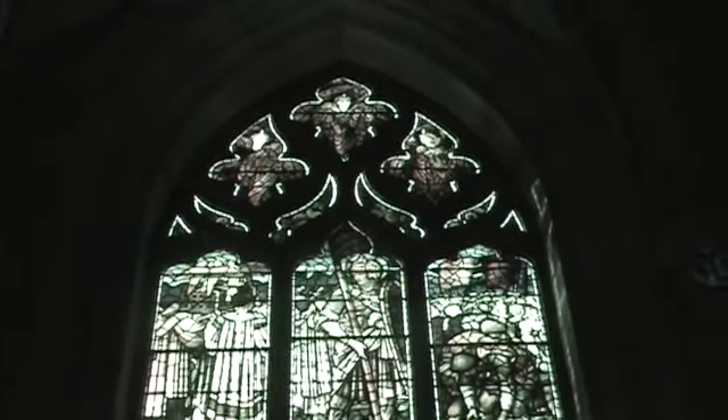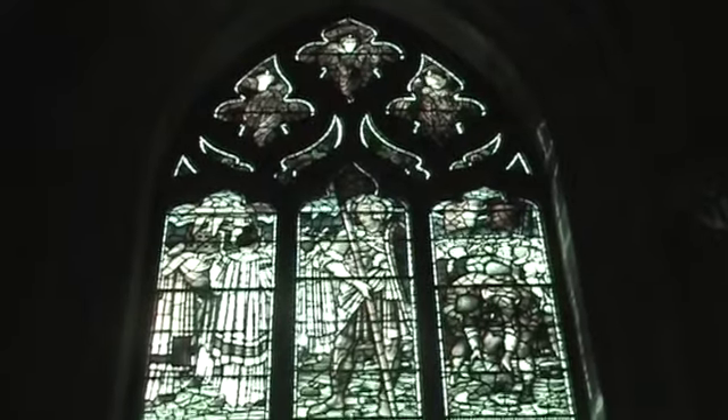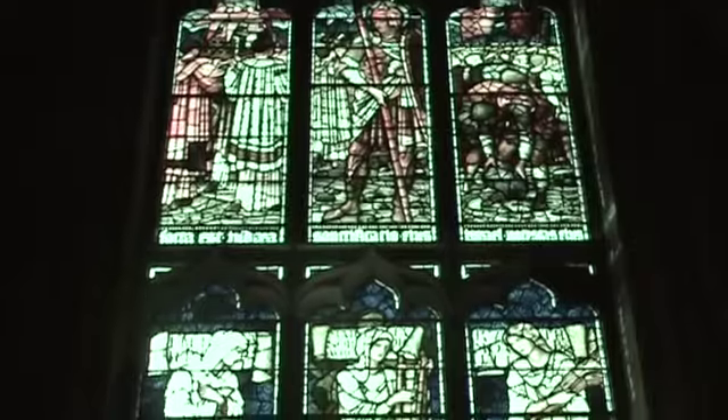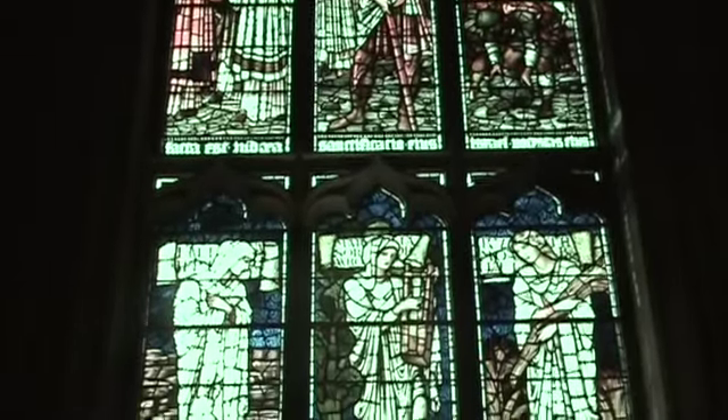I'm now in St. Giles Cathedral, and it will be interesting to compare the stained glass here with the stained glass earlier this afternoon.